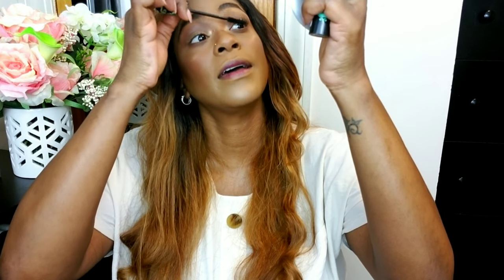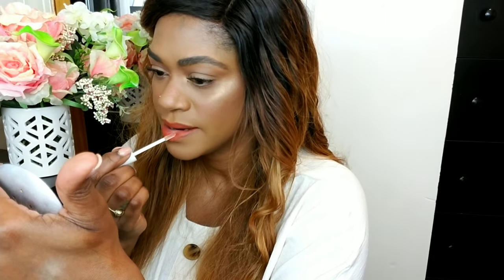For mascara, I like looking way up to apply so I don't get it everywhere — I'm using my Essence Lash Princess. Then for lips I'm applying my Colourpop lip liner in BFF3 and the shade Spicy — these are some of my favorite colors to wear when fall is around the corner. I'm going over top with a little gloss from ELF. I also went ahead and applied my favorite bottom lash mascara, and my fall look is ready to go.